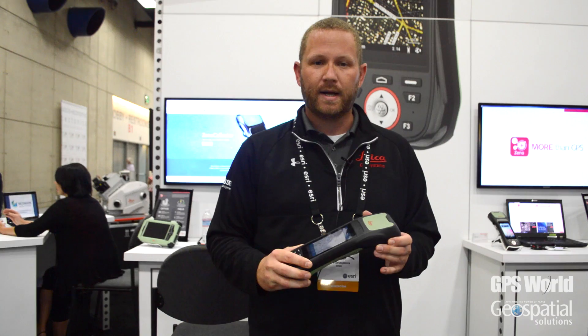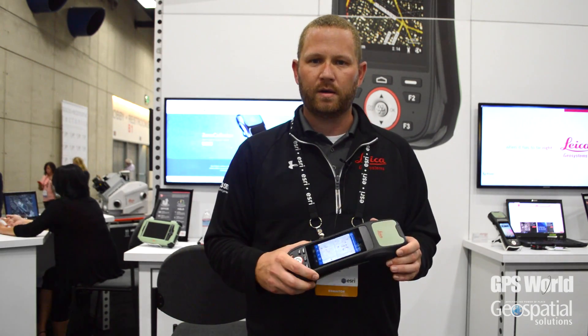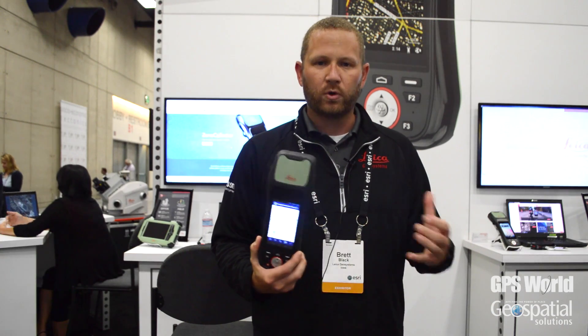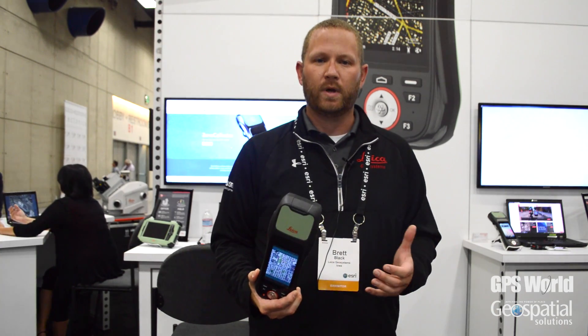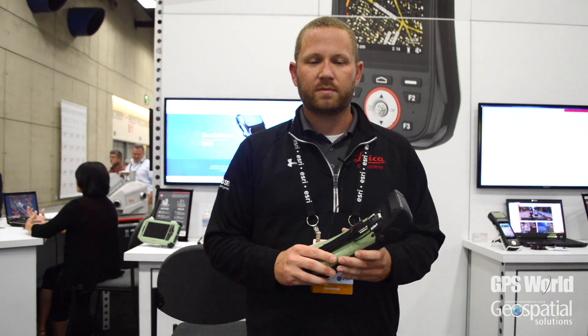Fully ruggedized at IP67, so it's meant to be used in the harshest environments that our customers are working in, with full streamlined workflows from the Esri environment. All-day battery — roughly seven hours with the GNSS and modem activated.